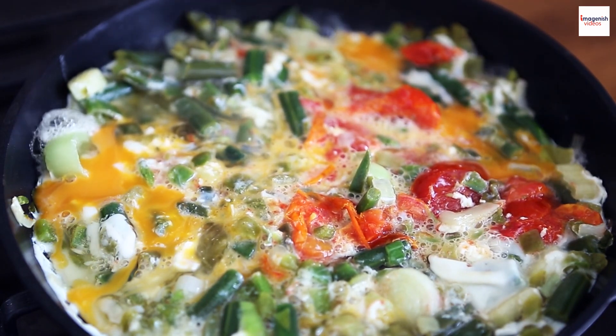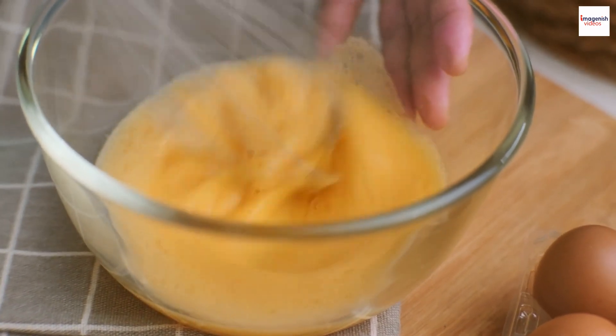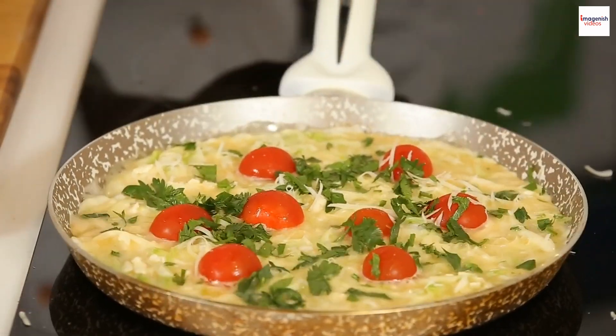itself comes from the Italian verb 'friggere', which means 'to fry'. Romans would mix eggs with a variety of ingredients and cook them in a frying pan. This concept eventually evolved into the modern omelette or frittata we know today.